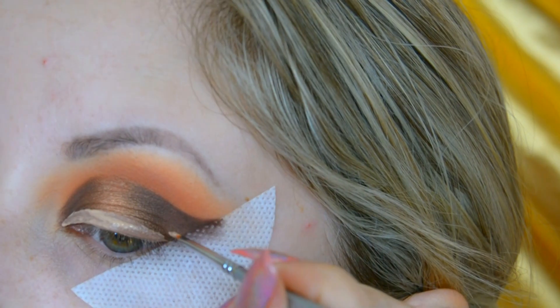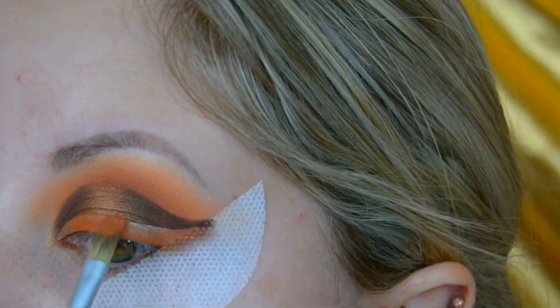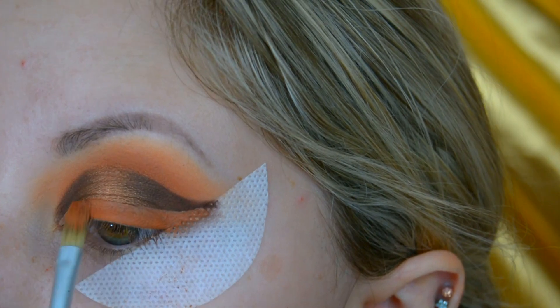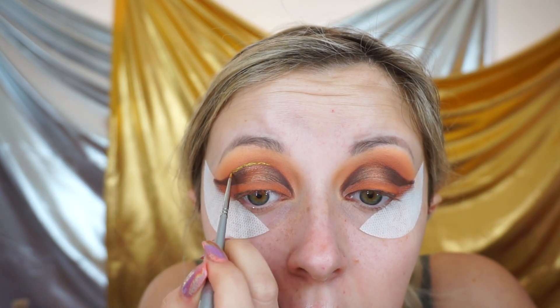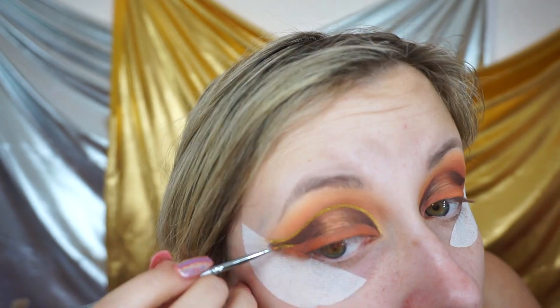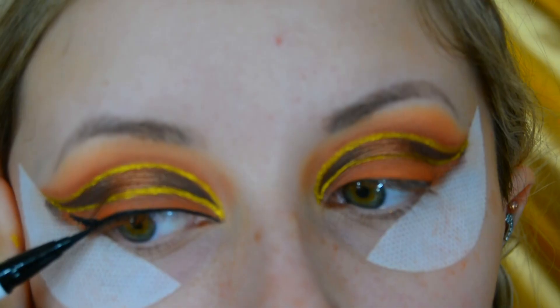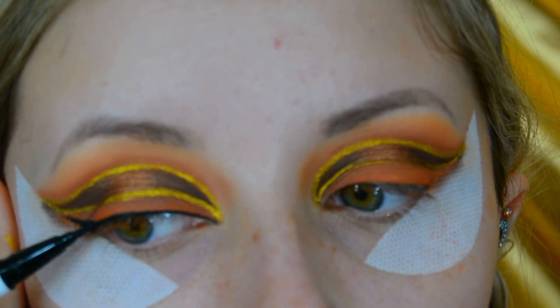Using the concealer from earlier, I then create a winged eyeliner and set it using the shade Extra Curricular. I then use the Colourpop Jelly Mutt Shadow in the shade Photo Synth Sis to line the cut crease and my eyeliner. Using the Colourpop BFF liner in the shade Numero Uno, I then create a really thin normal black winged eyeliner.